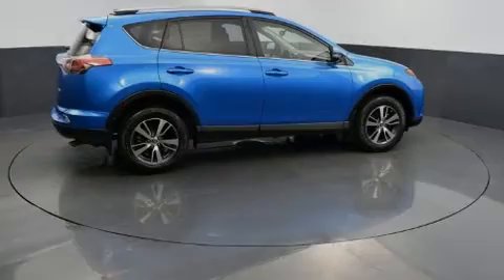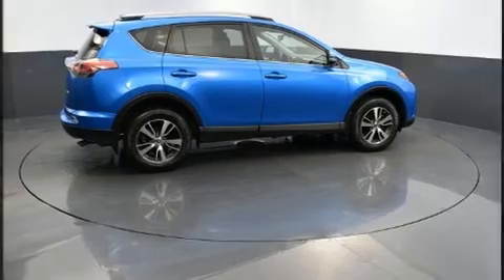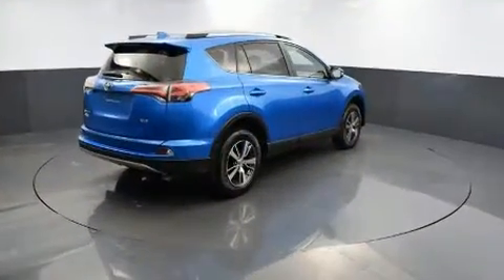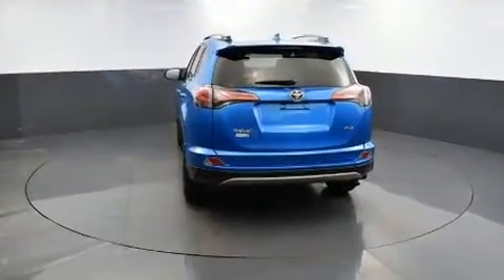Familiarize yourself with the 2017 Toyota RAV4. With fewer than 15,000 miles on the odometer, this four-door sport utility vehicle prioritizes comfort, safety, and convenience.